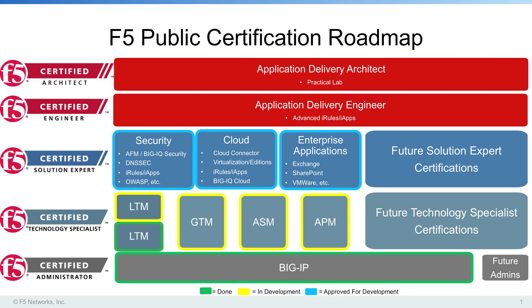The F5 Certified Big IP Administrator focuses on the skills and knowledge necessary to maintain and manage an existing install of TMOS-based F5 devices. This certification is focused on knowing what those products are used for, how to do management and basic troubleshooting on the shared components, and ensuring that candidates have the basic network and application knowledge to be successful in application delivery.